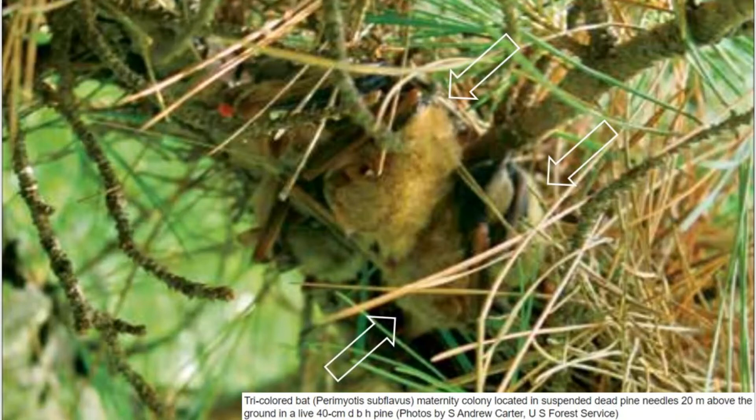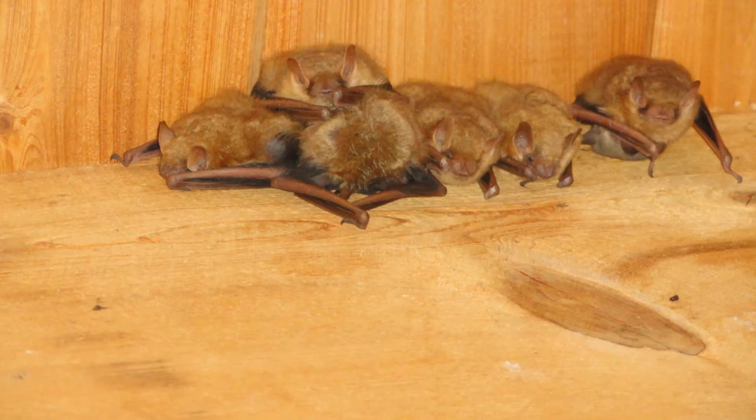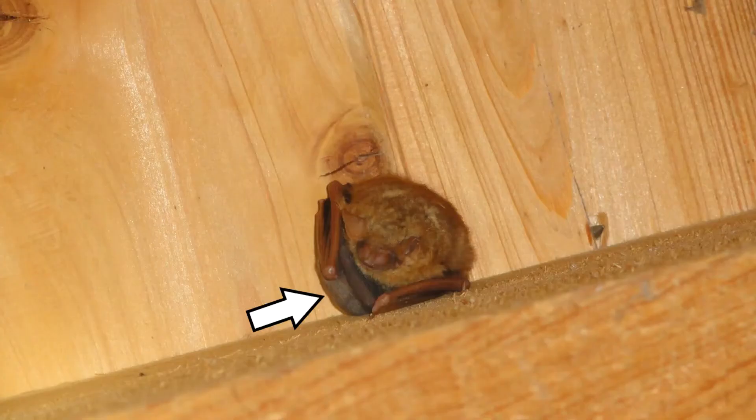In the spring and summer, tricolored bats primarily roost in clumps of leaves in treetops, though they will occasionally be found in caves or buildings. Females will form maternity colonies of up to 35 females. This small maternity colony was found under the eaves of a porch in Tallahatchie County. Females typically have twins, and newborn pups are pink and furless. They grow rapidly and are able to fly when they are about four weeks old. You can see several young pups here under the females.